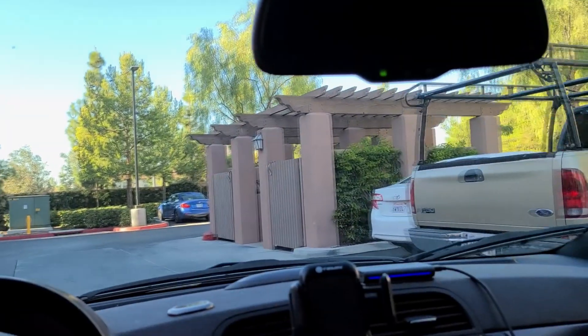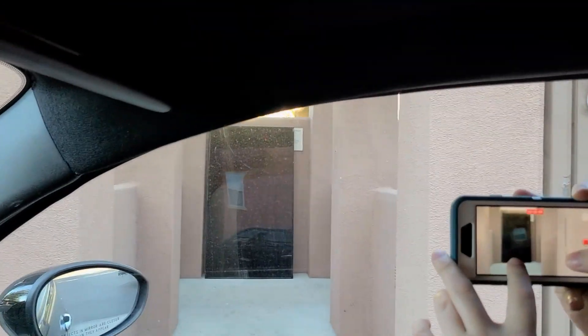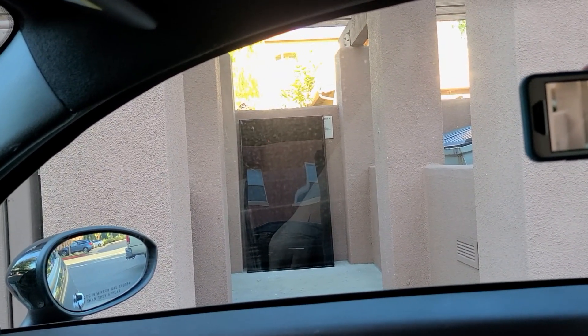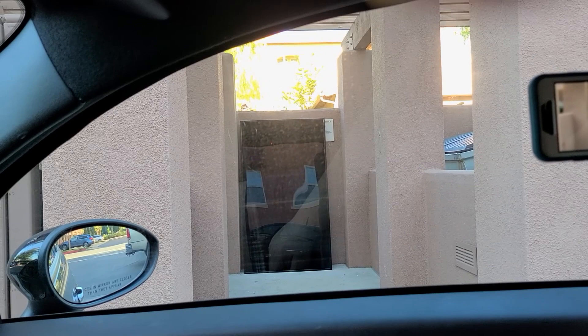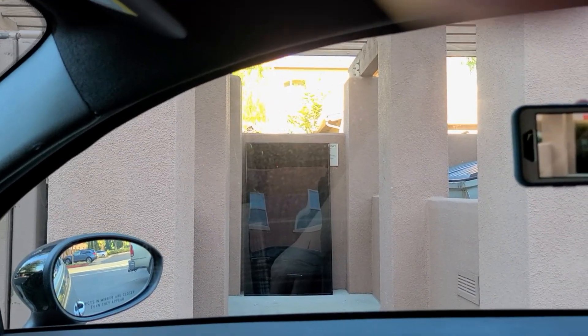Ladies and gentlemen, this is absolutely crazy. We already drove by it, but ladies and gentlemen, we're going to go check this. That's a Vizio — that has to be a 75-inch, minimum 75-inch. We're going to go look at it to see if it has a cracked screen. I don't see anything right off the bat. And folks, if that works, we're putting that in the car somehow.